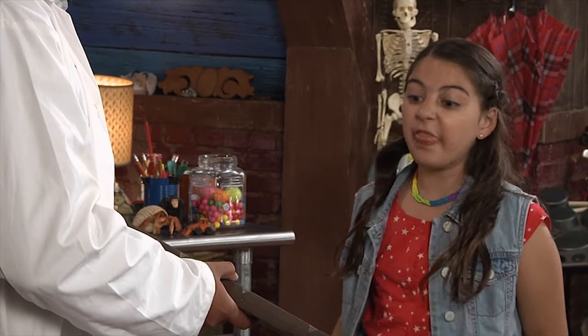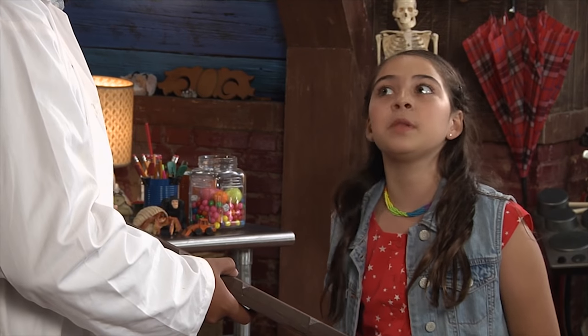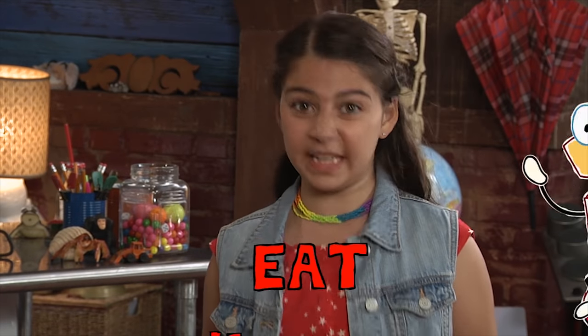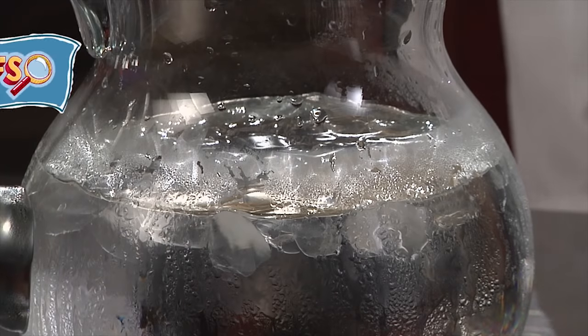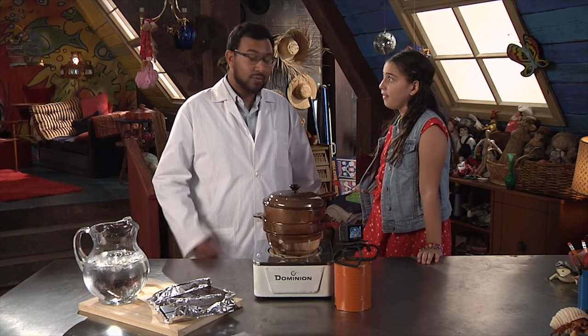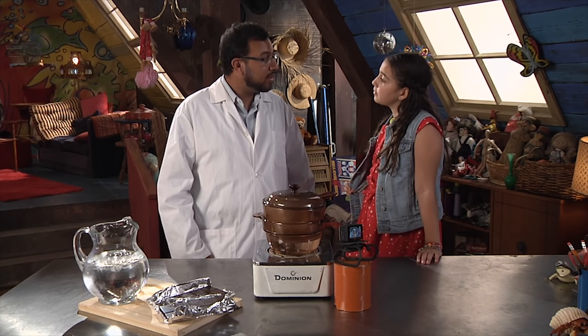Is that why you brought the biggest chocolate bar ever? Are we going to eat it? We're definitely going to eat it. Ice water? I thought we were supposed to be making stuff hot. Well, when we're talking about hot stuff, it's important to remember that heat flows from something that's hot to something that's cold, like this pitcher of ice water.